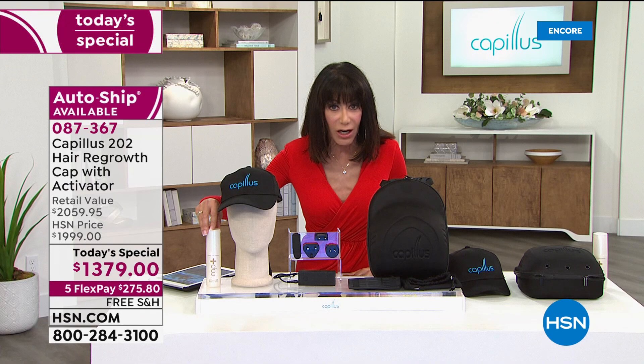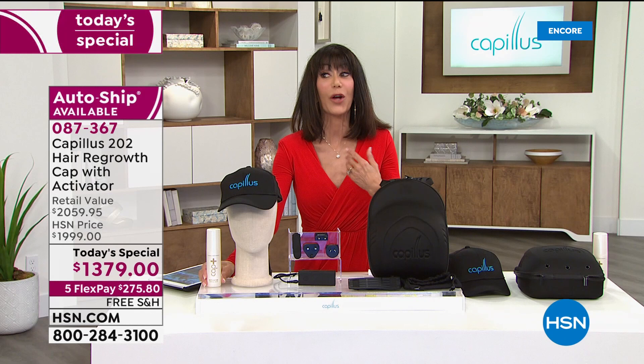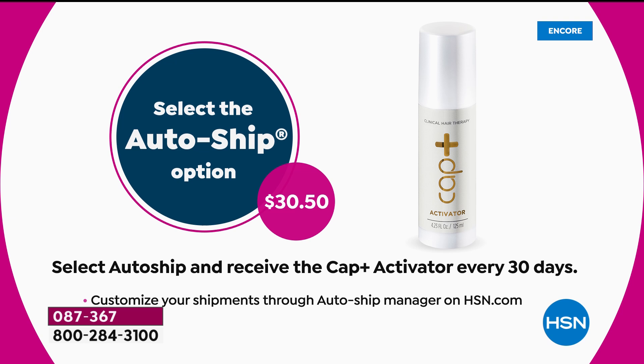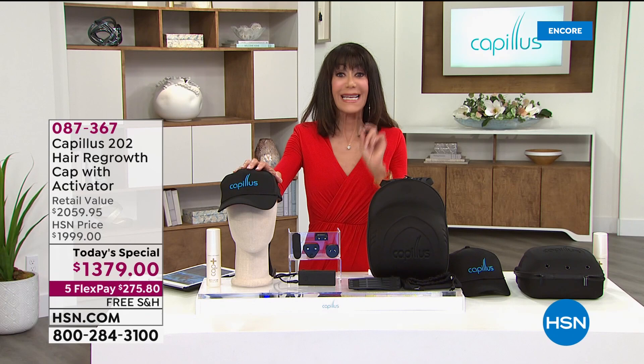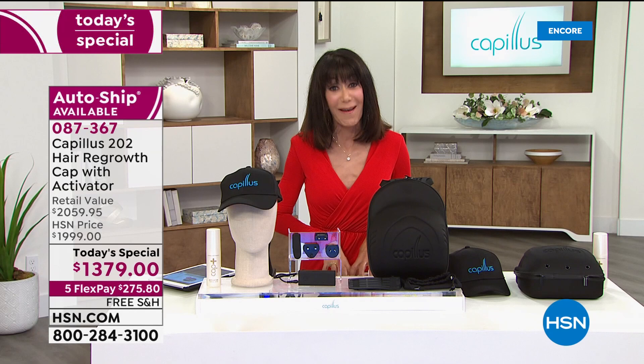Today you're also getting the activator, which is another $60.95 value. I hope you go for custom auto ship, because when you do the activator comes to you every 30 days at only $30.95 — and you can speed it up, slow it down, or cancel anytime. You are getting a cap with 202 lasers to help regrow hair. It works for men and women, no pain, no heat, no tingling, completely discreet, six minutes a day. Lowest price here at HSN, free shipping.